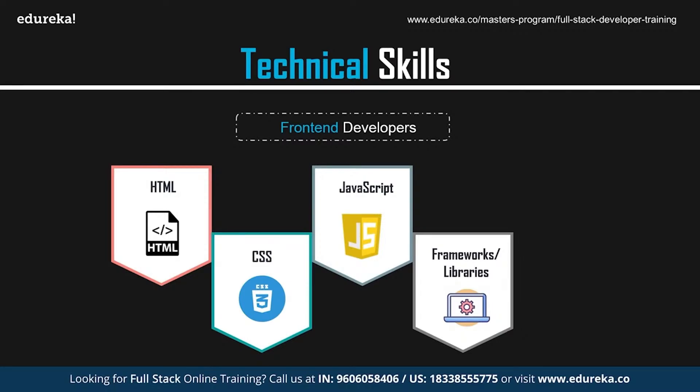Responsive design is another key skill. We use different gadgets like computers, phones, and tablets to look at web pages. The web pages adjust themselves to the device you're using without any extra effort from your end — this is due to the responsive design feature. It is an intrinsic part of CSS frameworks like Bootstrap.